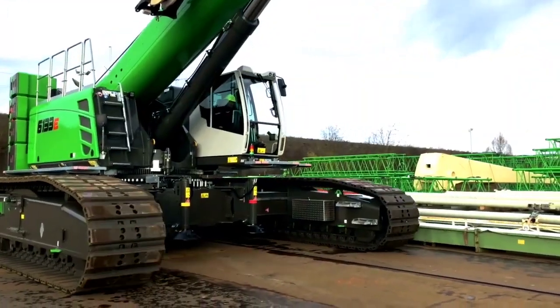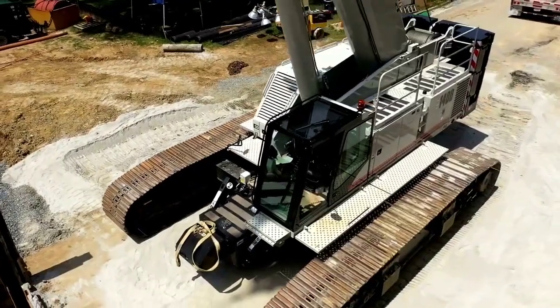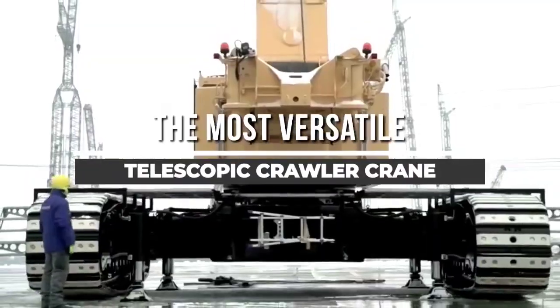Welcome back to another video from Chan27. In this video, we will showcase the 6 most versatile and advanced engineering telescopic crawler cranes, with high lifting capabilities.